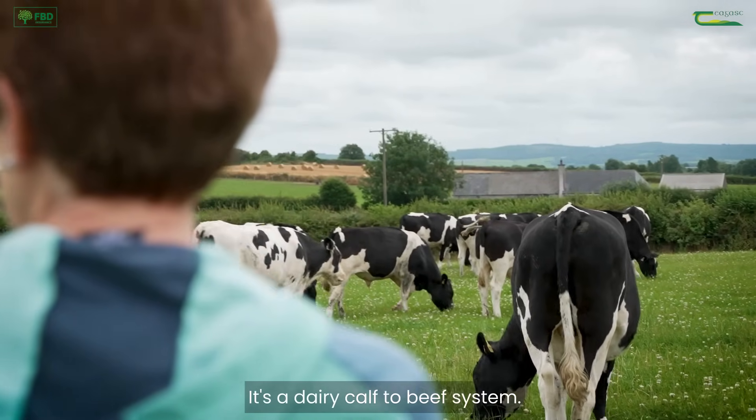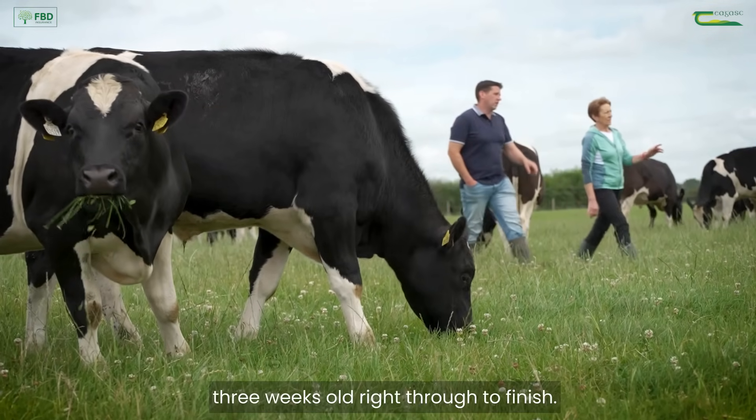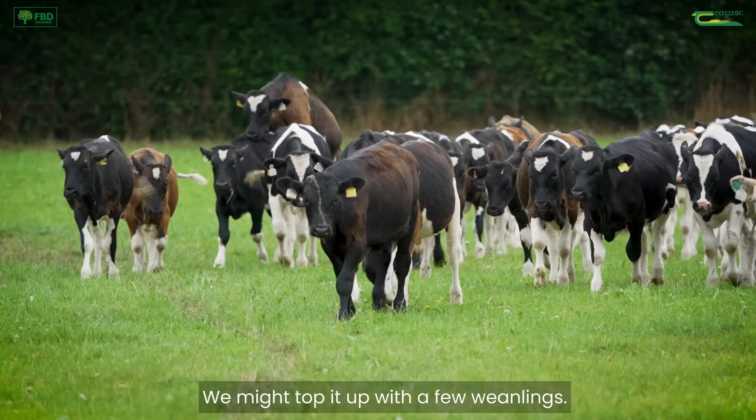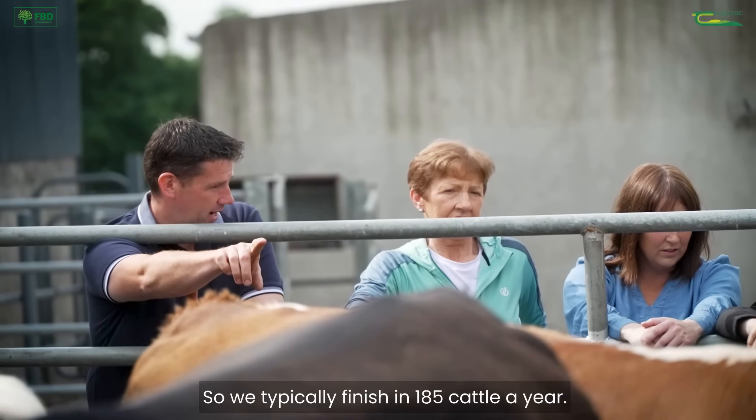It's a dairy calf to beef system. What we're carrying on the farm here is we rear 180 calves from three weeks old right through to finish. We might top it up with a few weanlings, so we're typically finishing 185 cattle a year.